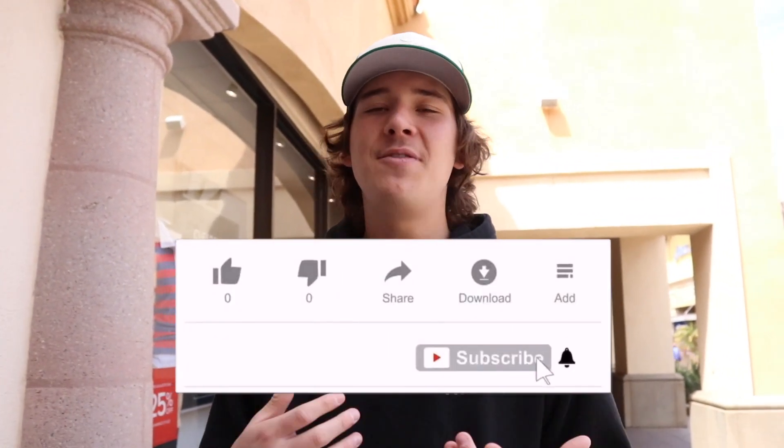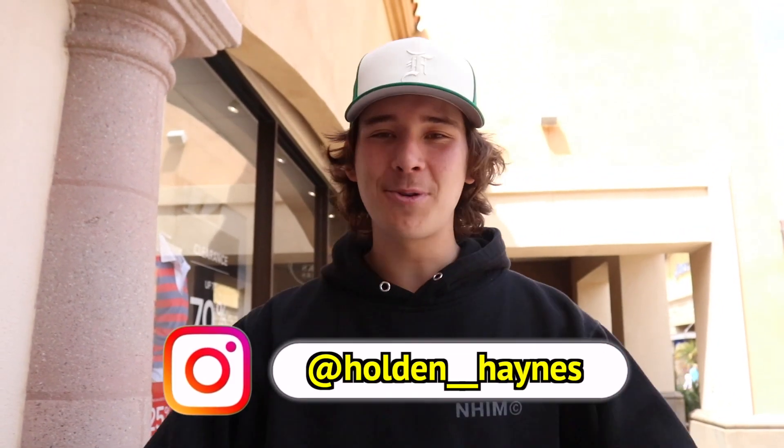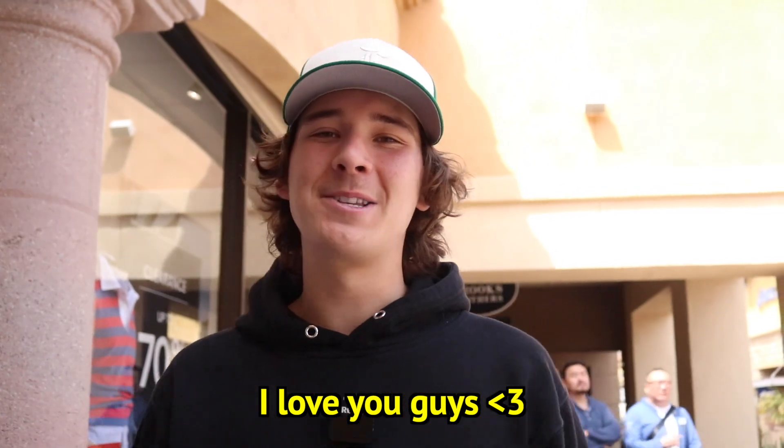As much as it pains me to say this, Adidas did take the win today two to one. I plan to do more of these videos — I want to go to a bunch more sneaker stores and also do a trade-up series. There's a lot I want to do. If you guys did enjoy, make sure to hit the subscribe button and also make sure to follow me on Instagram at Holden Hanes. I love you guys so much, and I will see you guys later.